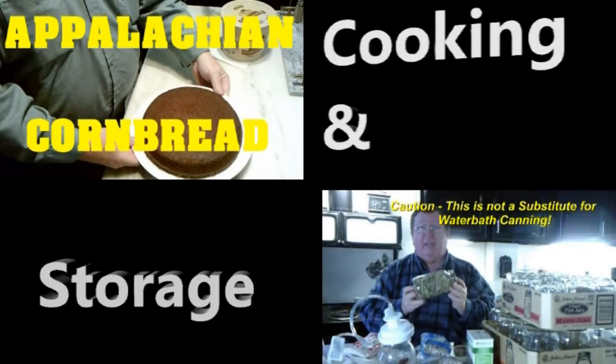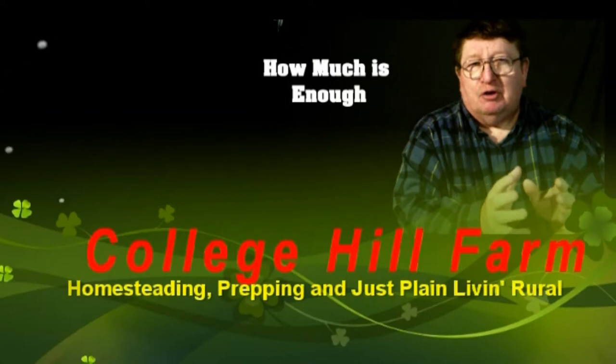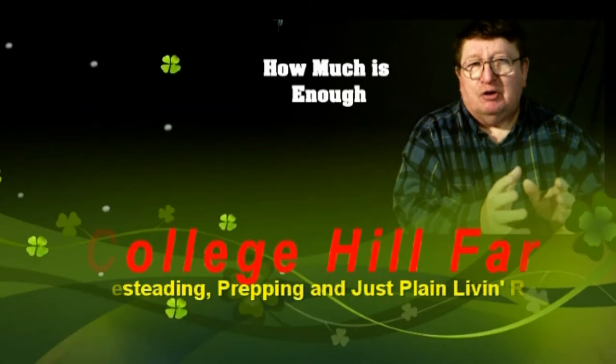From homesteading to prepping to common horse scents, we are College Hill Farm. Welcome back to College Hill Farm.